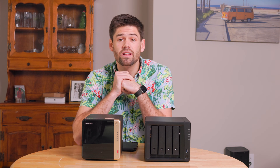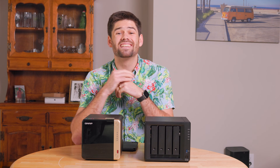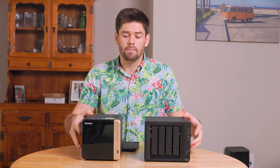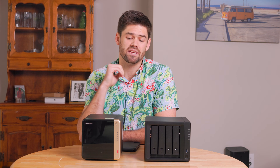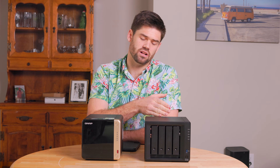This right here is the QNAP TS-464, and this right here is the DS-923+. They are two almost identical NAS units from the outside, but they are so different in reality. That begs a big question: which of these should you choose? Because it's a much larger choice than which one has the specs you need, because they're two entirely separate ecosystems — QNAP versus Synology.